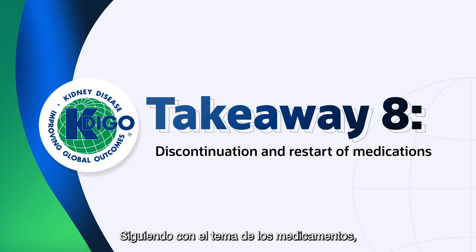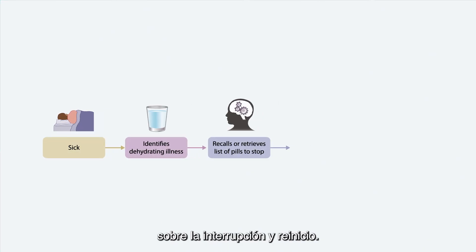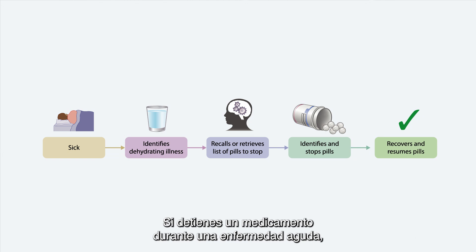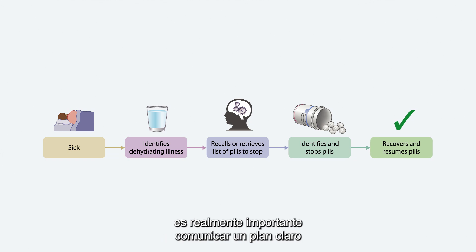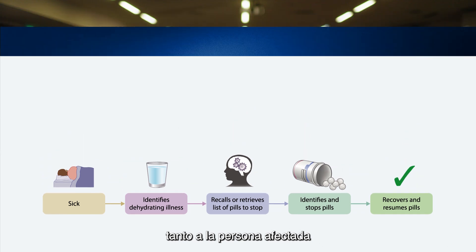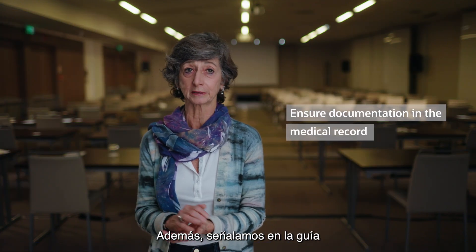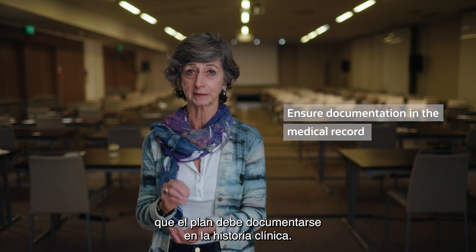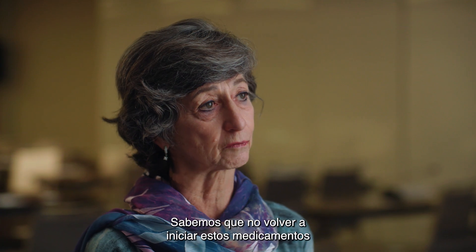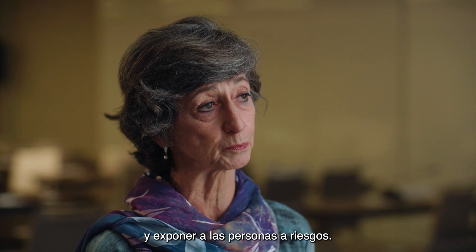Further on the topic of medications, we really want to stress a point about discontinuation and restarting. If you stop a medication during an acute illness, it's really important to communicate a clear plan of when to restart those medications, both to the affected person and their healthcare providers. Furthermore, we call out in the guideline that the plan should be documented in the medical record. We know that failure to restart these medications may lead to unintentional harm and expose people to risk.